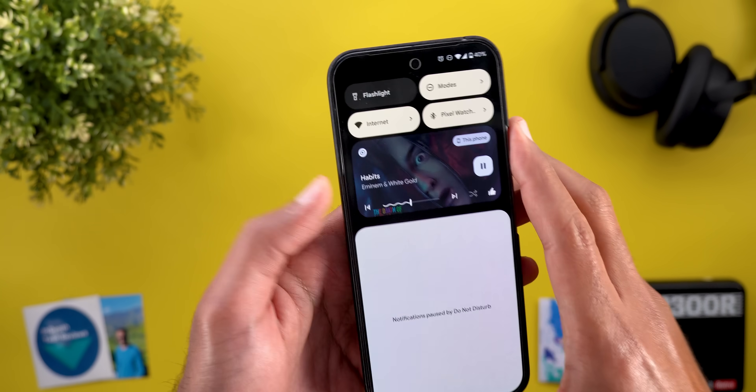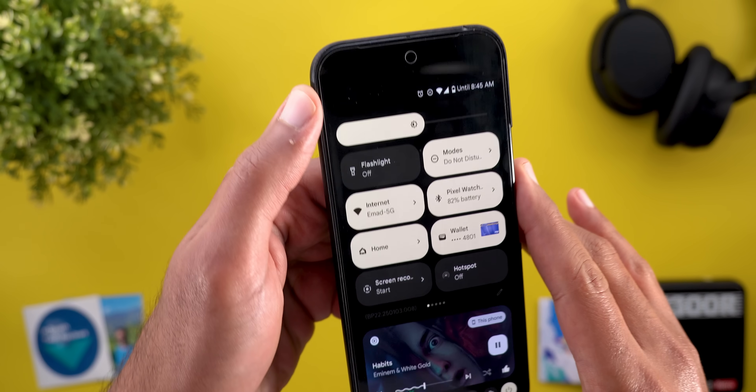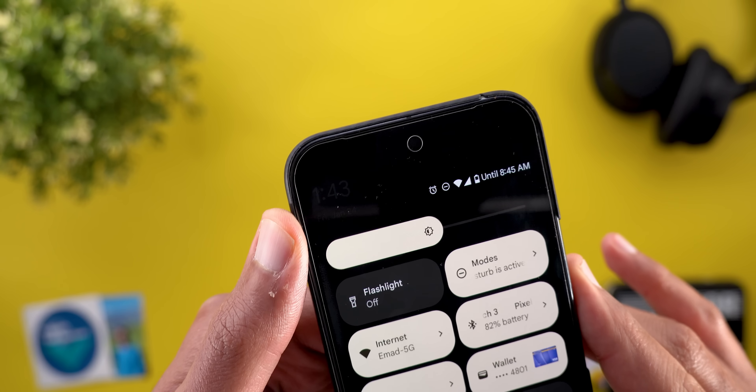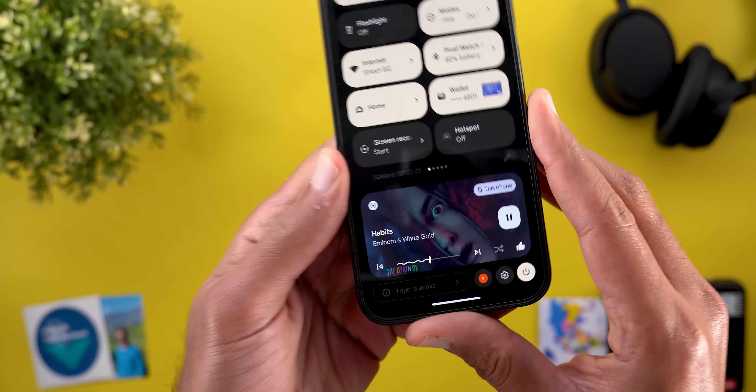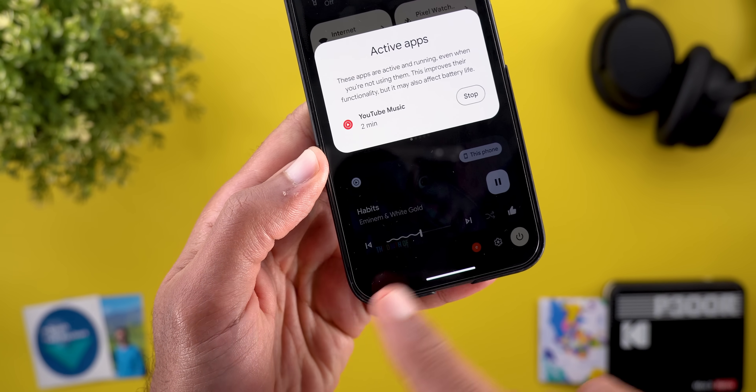The first problem is that the clock and date information are not clearly visible — I can still see them but they are in a very light gray color which is very hard to read. The same applies to the build number and also the task manager.